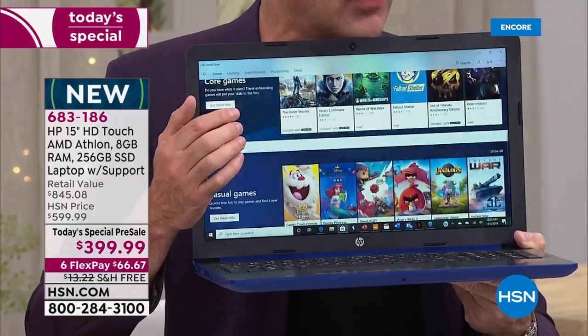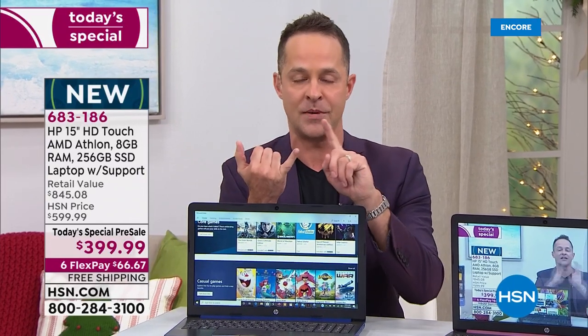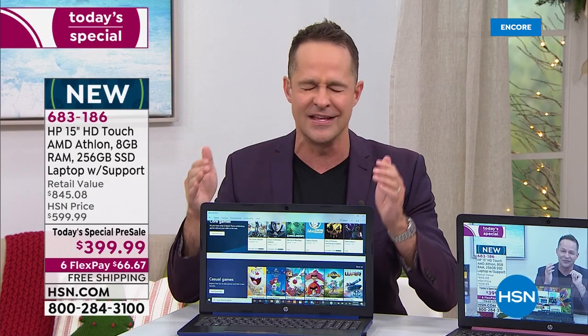We are relaunching. AMD is known for their processors being superior in video, superior in graphics, and this certainly is.